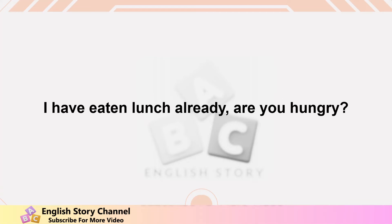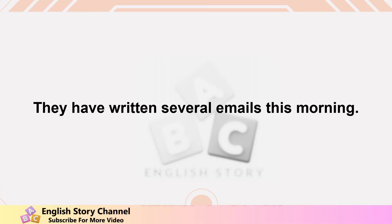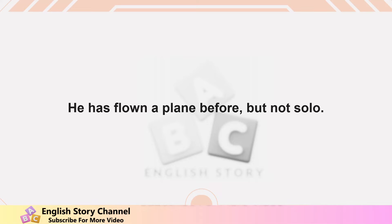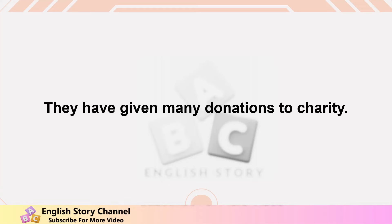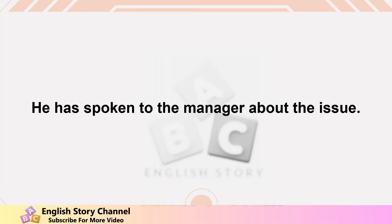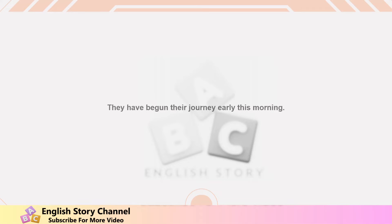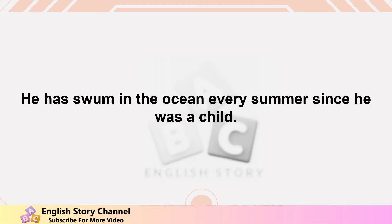I have eaten lunch already — are you hungry? We have seen that movie at least three times. They have written several emails this morning. She has understood the assignment perfectly. He has flown a plane before but not solo. We have driven across the country twice. They have given many donations to charity. She has chosen the red dress for the party. He has spoken to the manager about the issue. We have taken a break every hour to stay focused. They have begun their journey early this morning. She has sung beautifully at the concert.